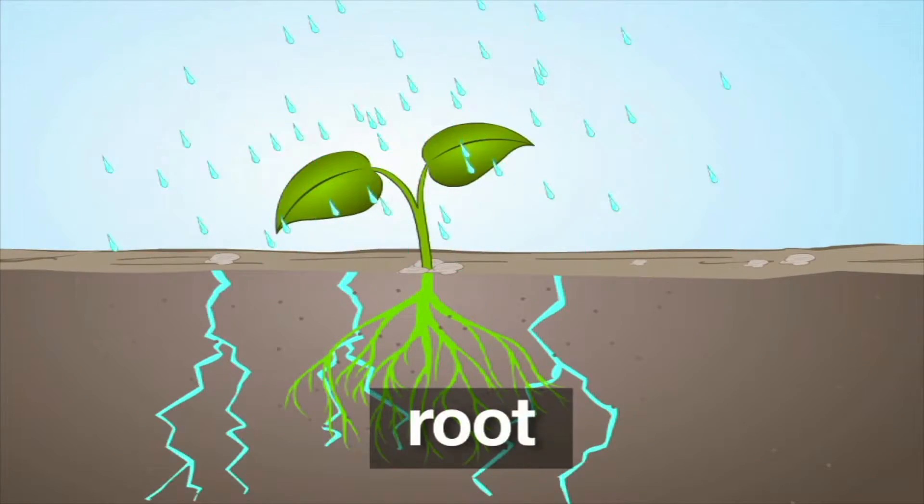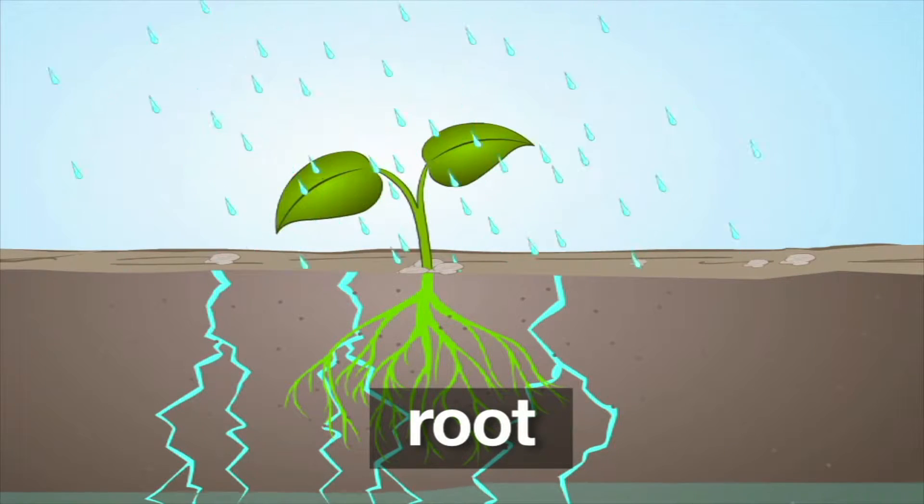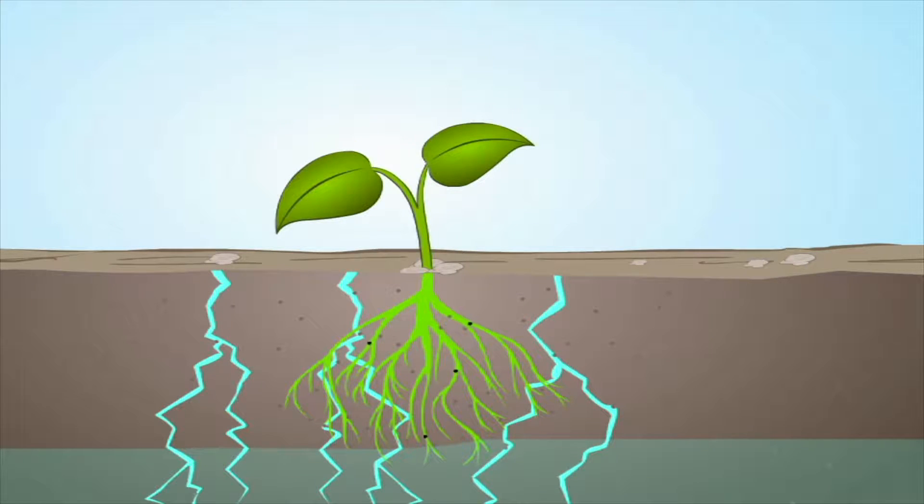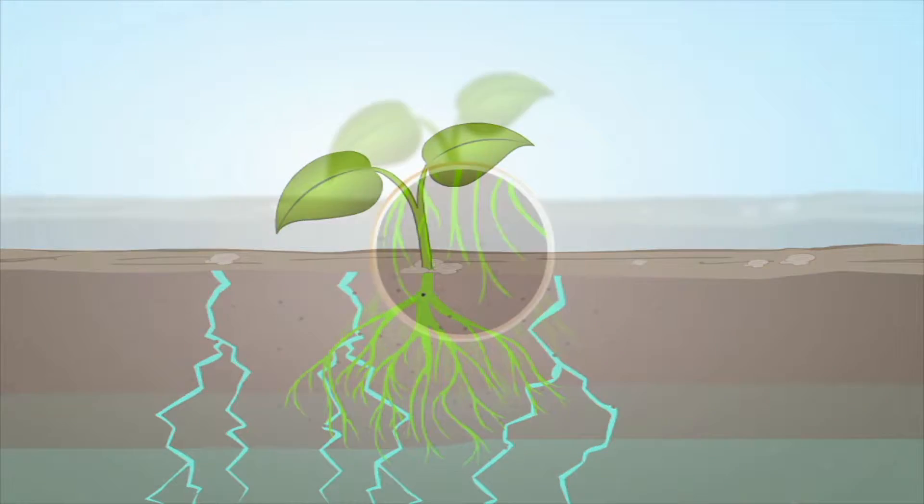Plants have similar parts too. The first part we're going to look at is called the root. The root of a plant performs very important functions. Roots anchor or secure the plant in the soil, and they draw water and minerals from the soil that the plant needs to make food.